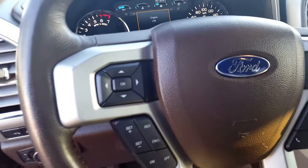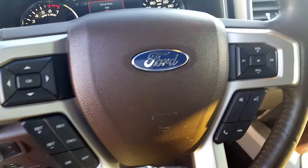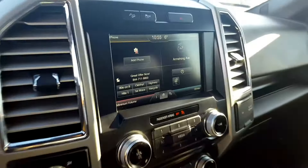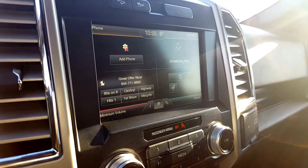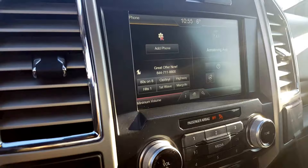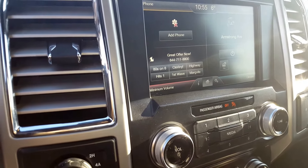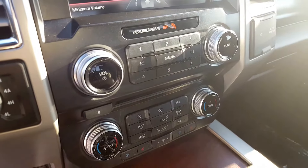On your steering wheel you've got controls for your display up front, your cruise control settings, and voice recognition. Main dash features a large touchscreen monitor — you can control your backup camera, your volume, audio, and climate all through the touchscreen. You also have navigation, 4x4 settings, push button start, and all your manual audio and climate controls.